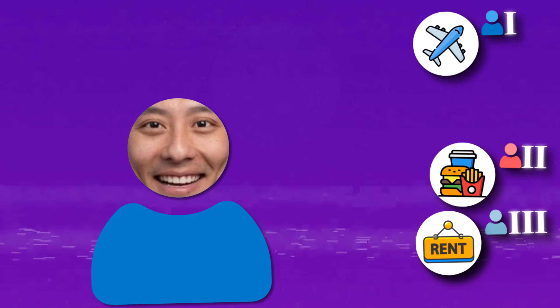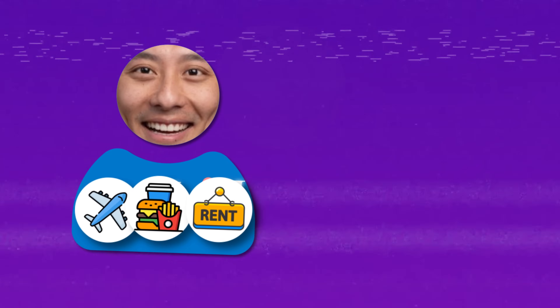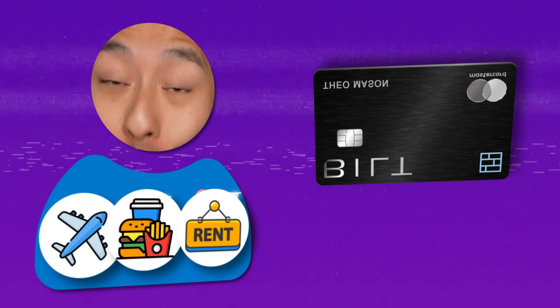I want to be respectful of everyone's time, so I'm going to give you the TLDR so you don't have to sit through this entire video, because there are three types of people that this card is for. Type one, if you're someone who likes to travel, get this card. Type two, if you're someone who likes to eat food, get this card. Type three, if you are someone who currently or in the future plans to pay rent, get this card. And if you happen to be all three types, or you're just someone who loves a screaming good deal, then you needed this card yesterday. If you'd like to support my channel, you can check out my affiliate link down in the description box.